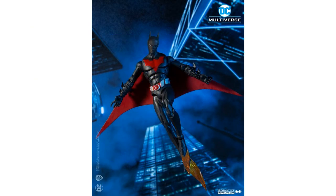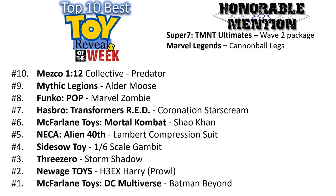And at number one — McFarlane Toys has done it again: DC Multiverse Batman Beyond, coming in Spring 2021. This is pretty awesome — I know we've been complaining about all the Batmans they've given us, but I love this big giant McFarlane. So guys, what do y'all think about this top 10 list for the week? Would you have put one of the other ones on this list? Did you enjoy this week's reveals? Let me know in the comments.